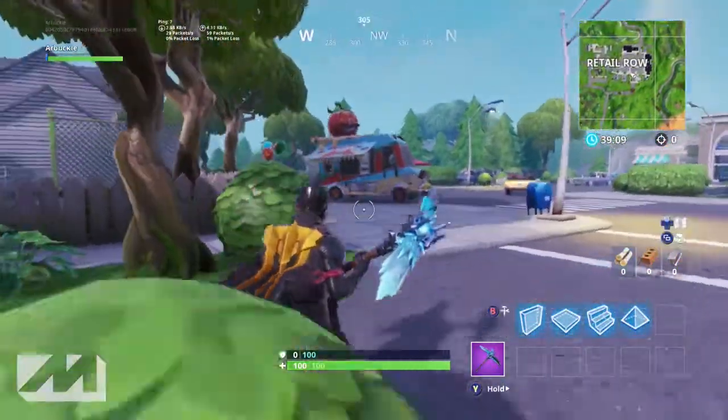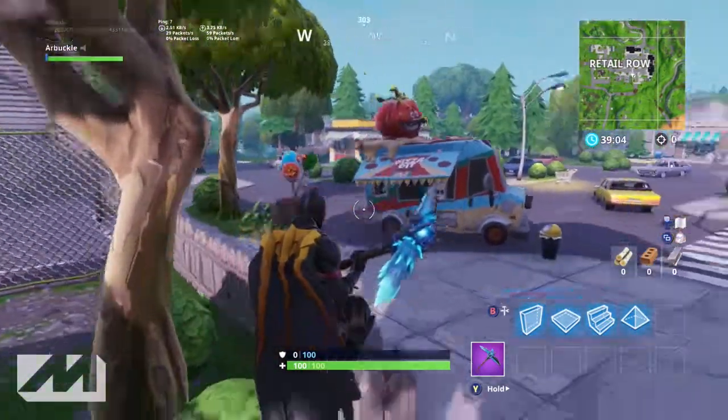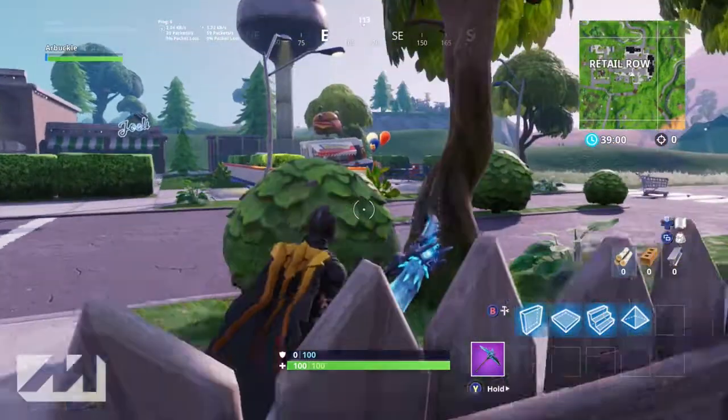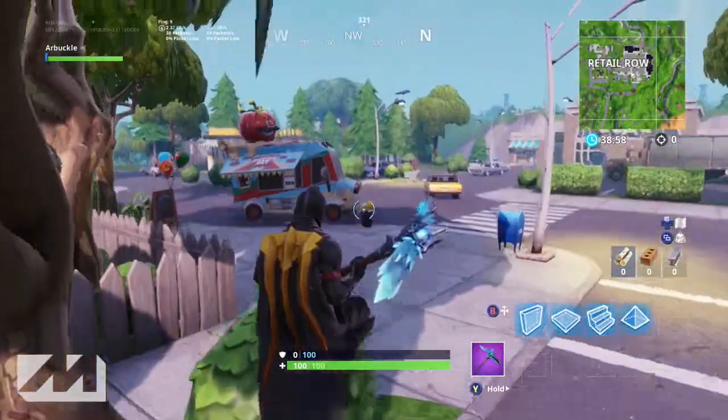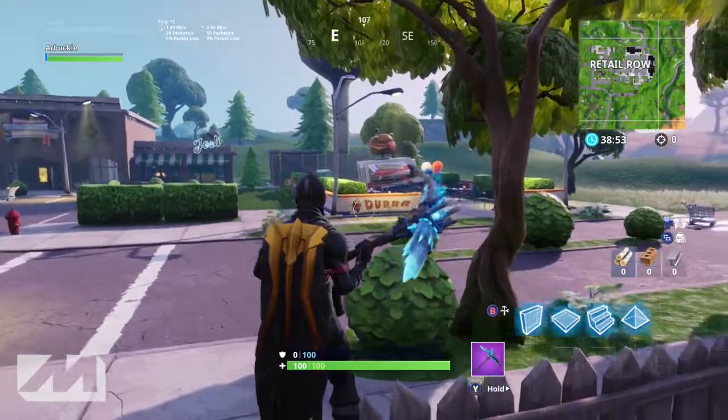There's been this friendly competition between the Durr Burger and the Pizza Pit. As most of you guys know, the Pizza Pit originated from the actual building back in Tomato Town - the original Tomato Town. Since then we've had the Pizza Pit and the Durr Burger kind of having this friendly competition with their food trucks, and it's really ironic here in Retail Row.